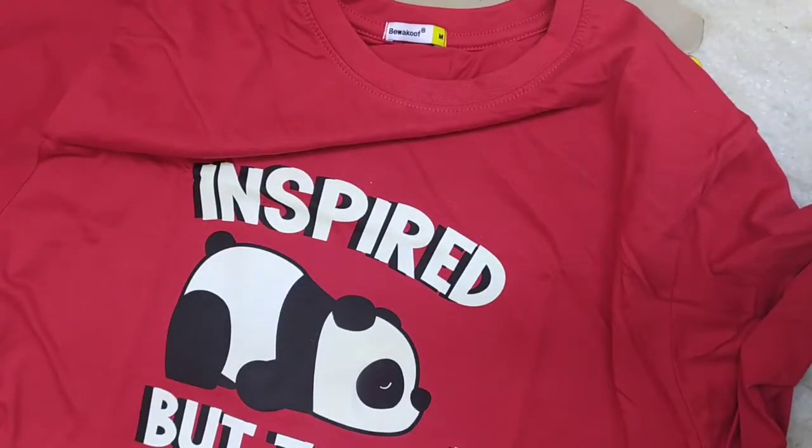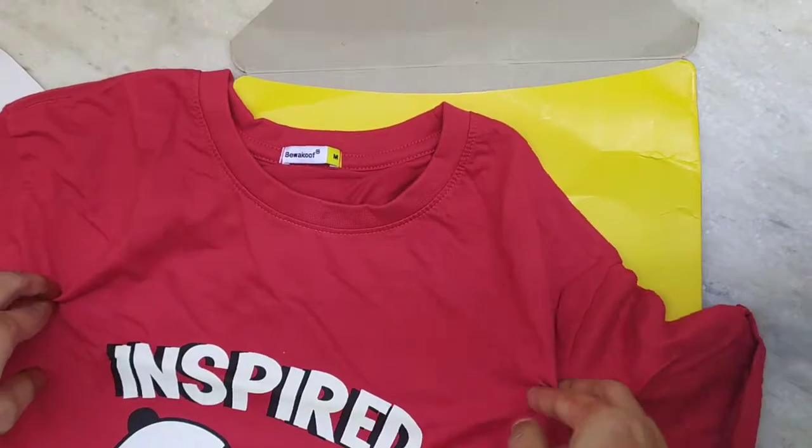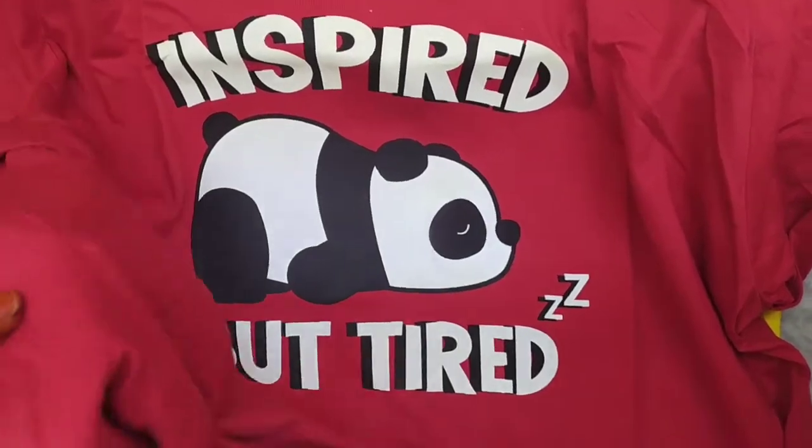The cloth is very thick. The stretching is good and there is no damage at all.